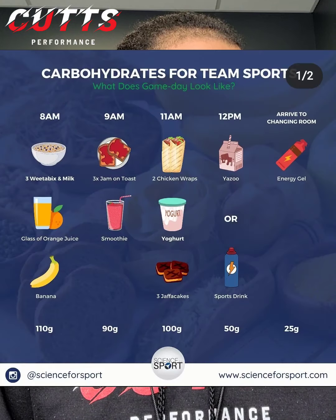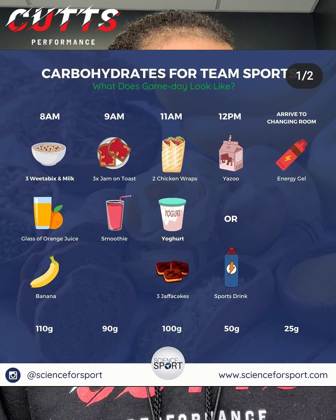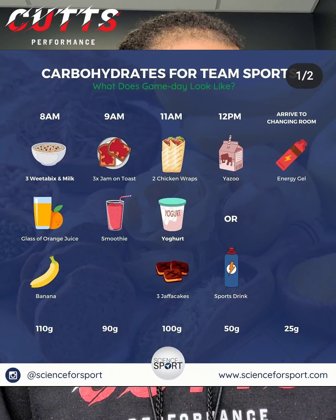Assuming that game day starts at some time in the afternoon, probably 1pm, maybe 3pm. At 8am, eat a bowl of cereal and some milk, a glass of orange juice, and a banana.